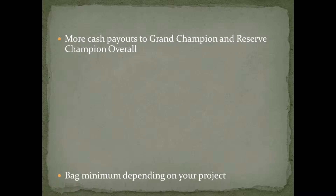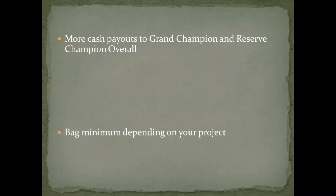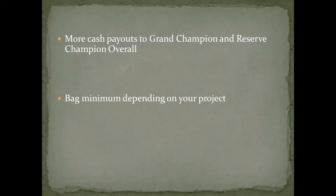This year, we've included more cash payouts to those who received Grand Champion and Reserve Champion overall. There is still a bag minimum that you've got to purchase from us depending on your project. And you also have to sell your animal at the market sale to be qualified to receive cash awards.